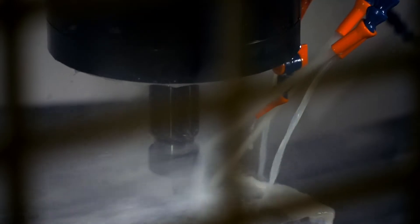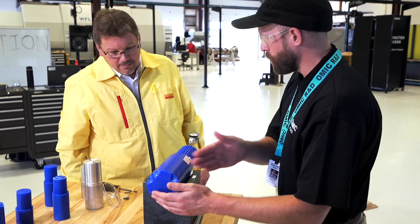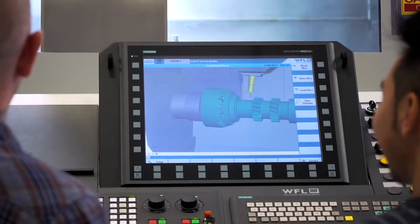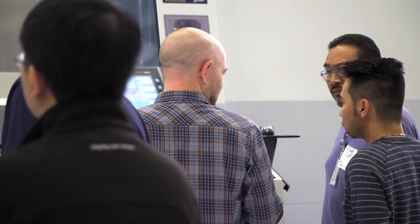Most companies can't focus on R&D exclusively — their job is to produce things. So if they want to overcome a pain point, they need to come to some place where they can do that. We get economies of scale that other places just can't provide.